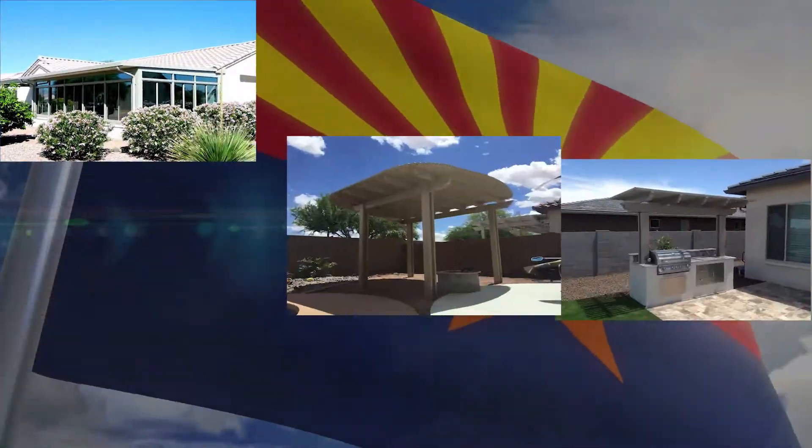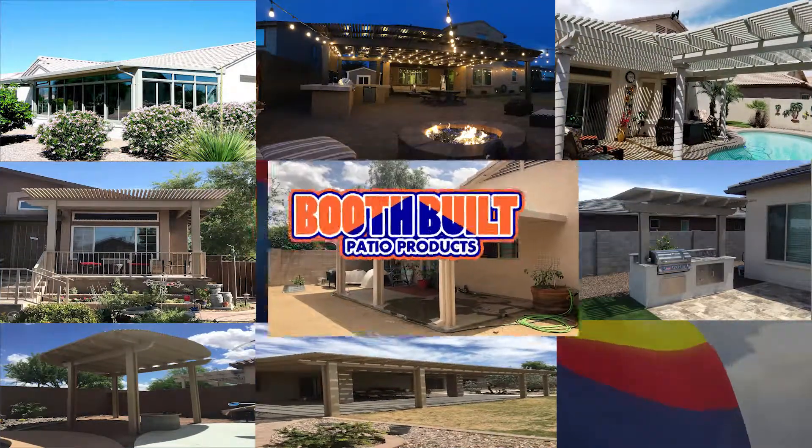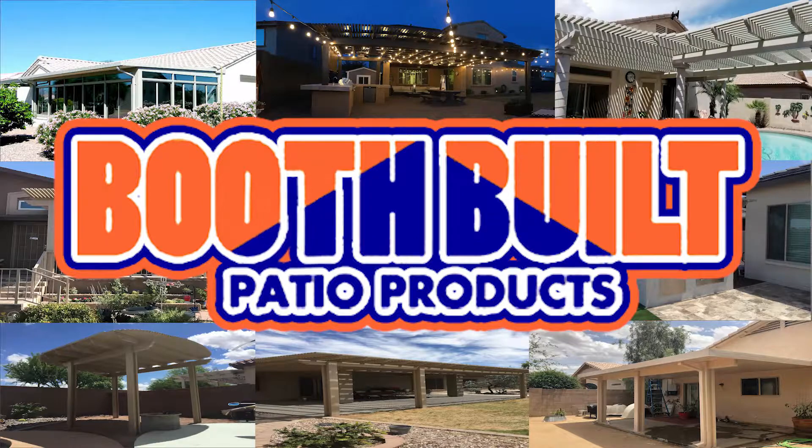Bring some comfort, style, and class to your space. Enjoy any space the whole year round. If you need shade, we've got you covered.